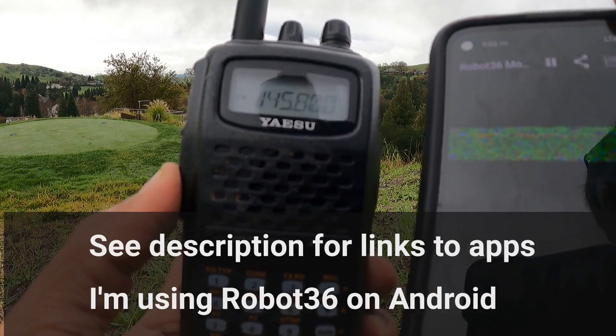If you install Robot36 on your phone, you can play back this video and decode the image too. Here we go.